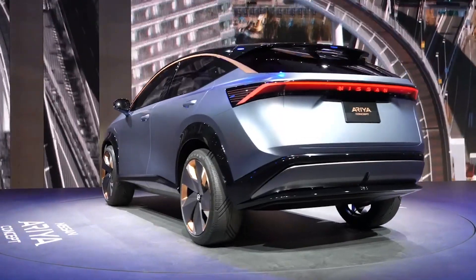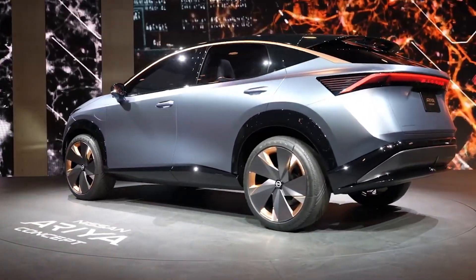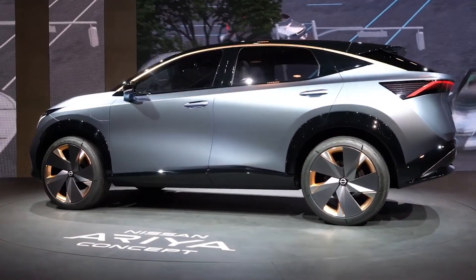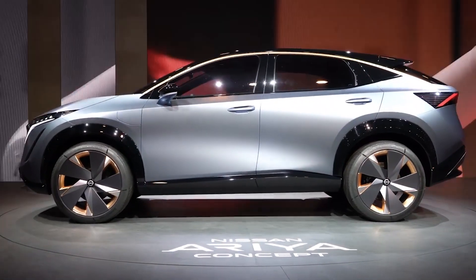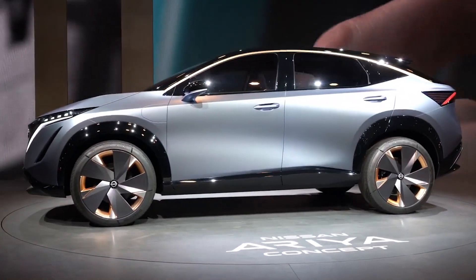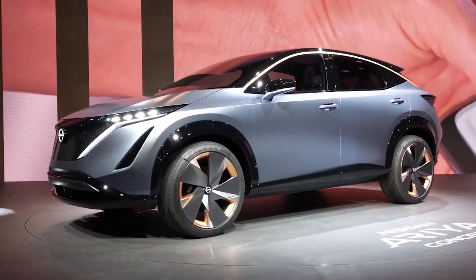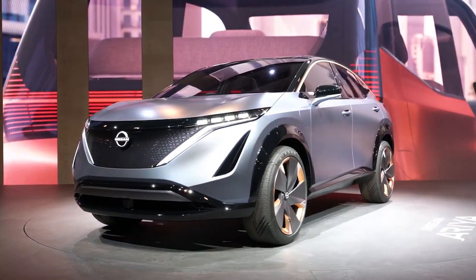The Nissan Ariya Concept SUV is an electric crossover for families, as well as the tiny IMK electric K car. While the former is technically a concept, it's close to being production ready. The name Ariya is said to date to ancient times — Nissan said it evokes images of respect and admiration, as well as a sense of purpose. The design is a compass to the brand's future, with a lineup of electrified vehicles.